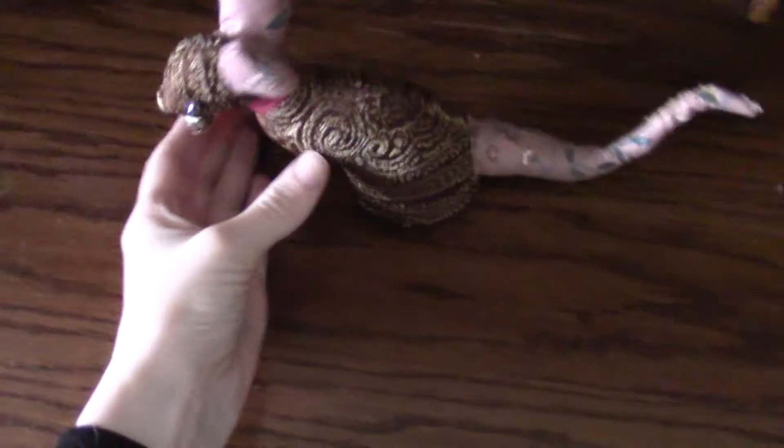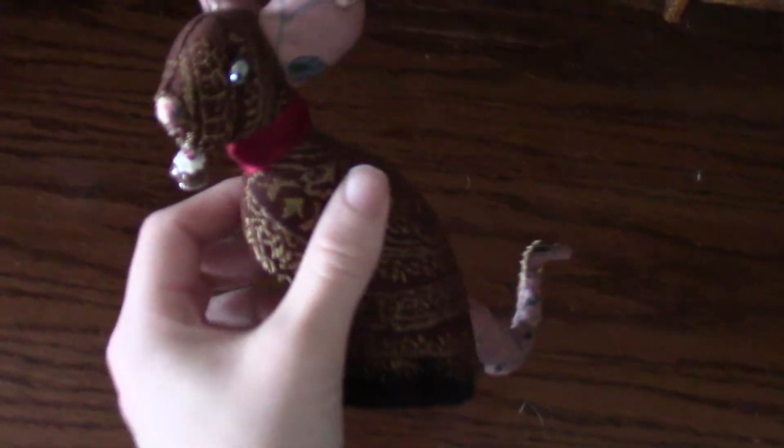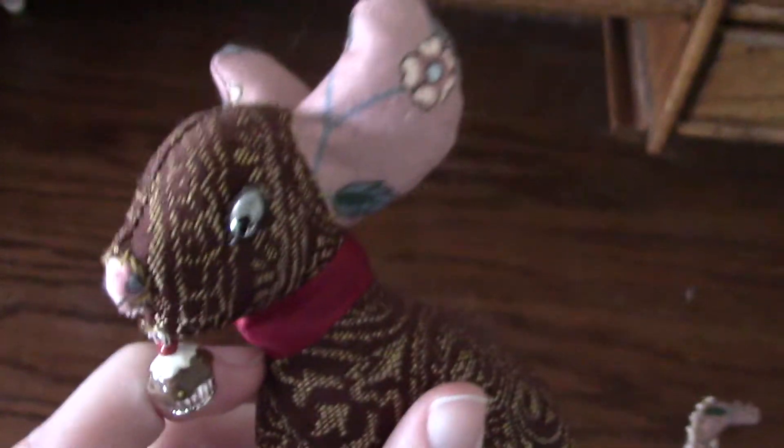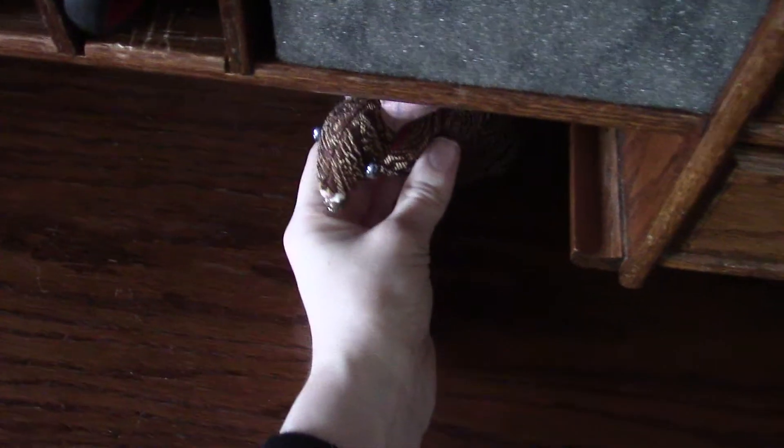And my little rat, also self-drafted, with her little cupcake — her name's Yersinia. She typically hides in here. She likes the dark.